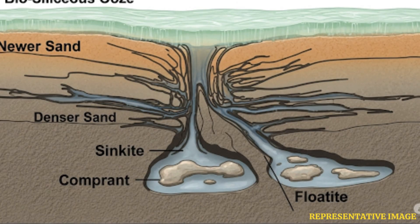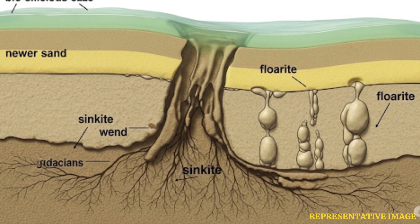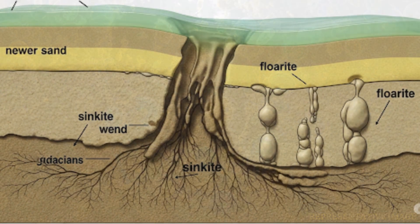Under the seafloor lie enormous mounds of sand that stretch for several kilometers. Scientists gathered seismic data and rock samples to find out what was going on. They found that a rare geological process was at work under the North Sea — the older layers of sand are lying on top of younger ones, creating an upside-down environment.